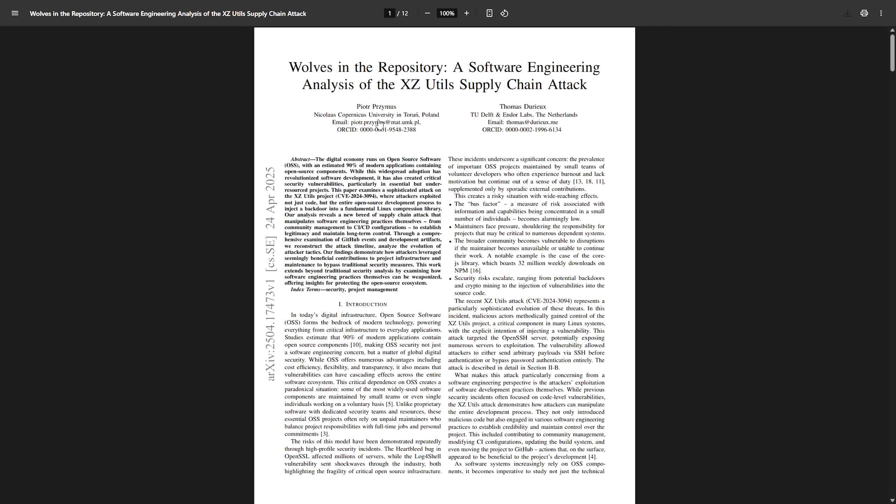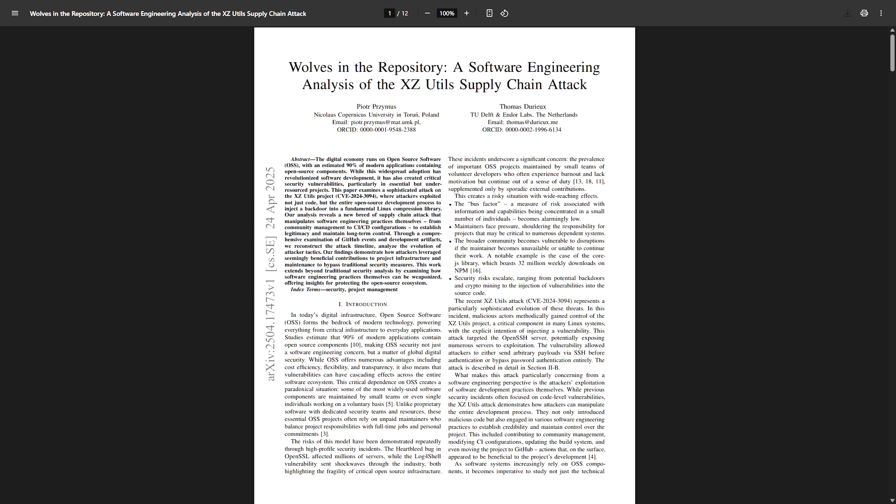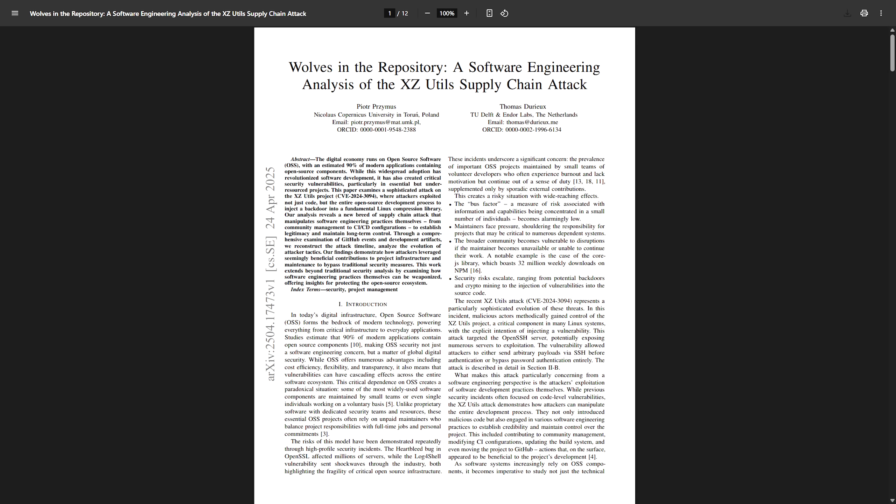There's a video going in depth through the analysis of this particular research paper linked below if you're interested. But that's about it for Linux news this week. Subscribe below if you made it to the end — you're a true fan. Smash the like button on the way up, join the community on Discord, and I'll catch you in another video. Thanks for watching.